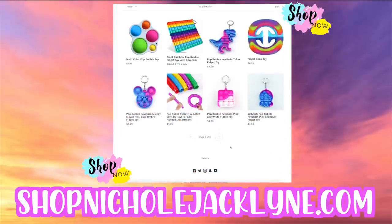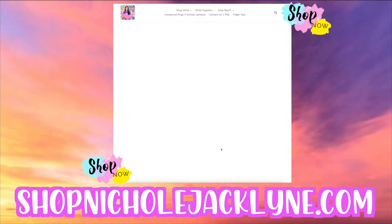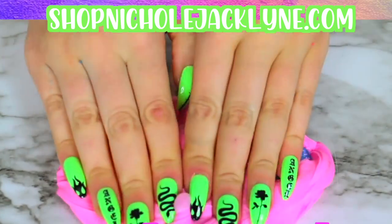Guys, I officially sell fidget toys on my website, shopnicolejacqueline.com, as well as slime. Fidgets, slime, merchandise, and more — shopnicolejacqueline.com.